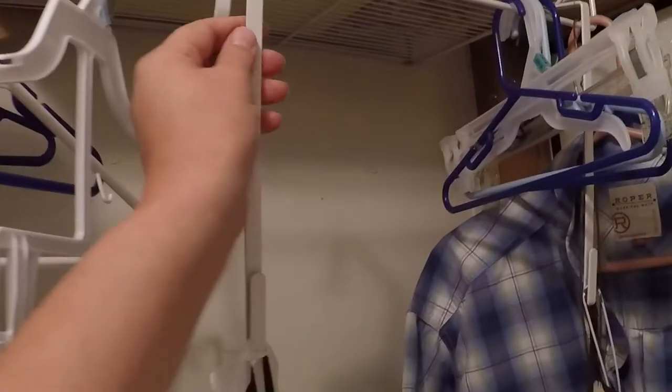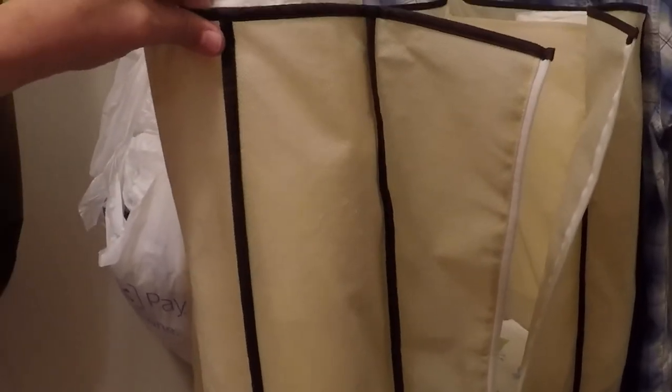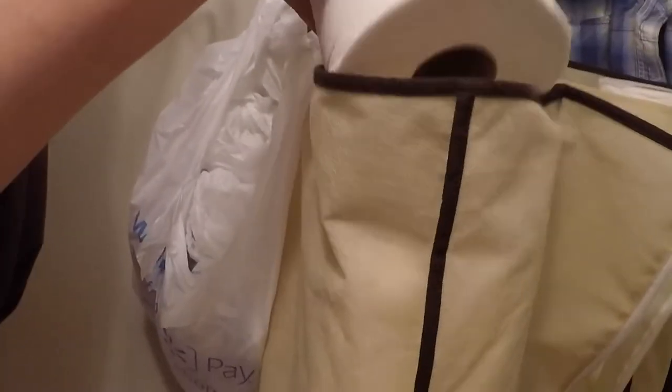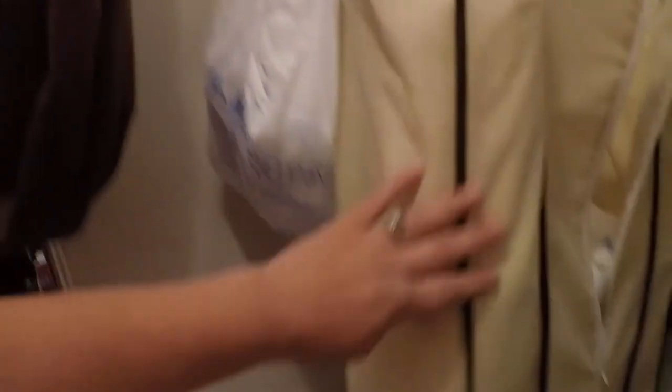I'm gonna show you now where we keep some of our stuff. This is one of those behind-the-door hanging things and I have it hung here in our laundry room. The intended purpose for this one is to hold toilet paper and paper towels, and that is what I have in it. This is currently holding I believe 18 mega rolls, so it's completely full of toilet paper right now, and then this section here is for paper towels, which our paper towels are a little lean.